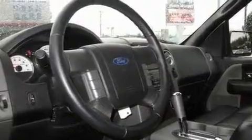It has a 5.4-liter 8-cylinder engine, an automatic transmission, and 4-wheel drive.